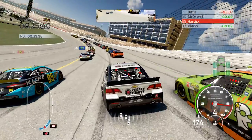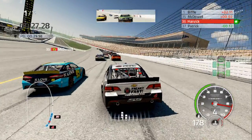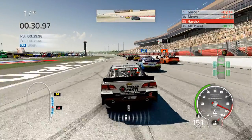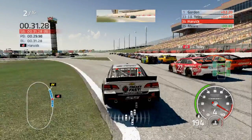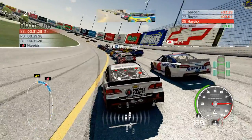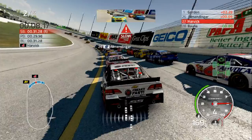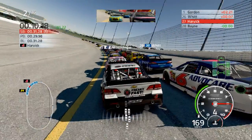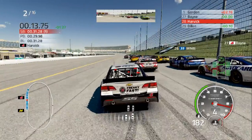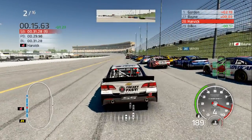The only change I made was tire wear — I set it to x1. The reason why I hadn't had it on x4 at Daytona was because if I had it on x1, there really wouldn't be much strategy during that pit stop.